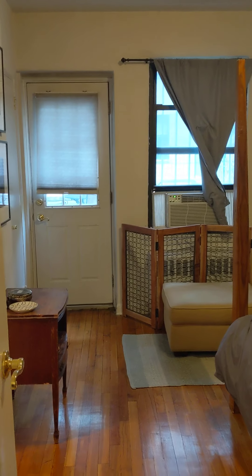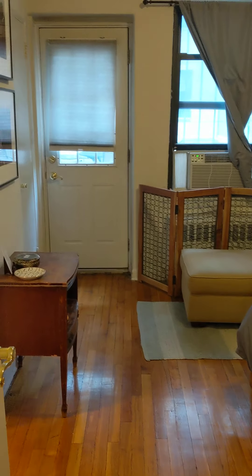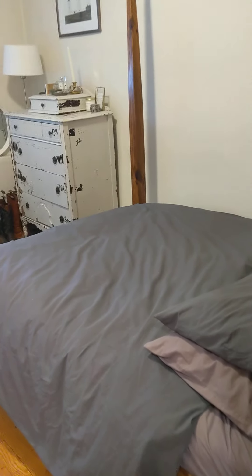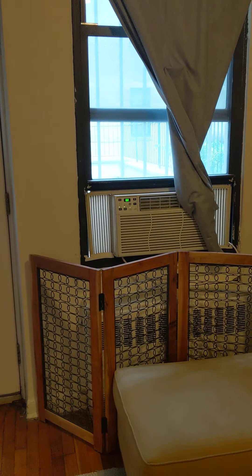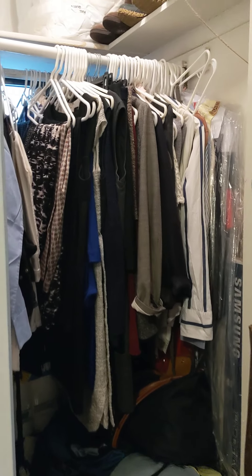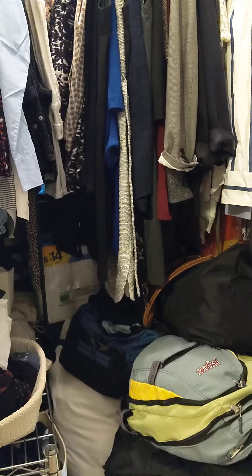Continue forward into the bedroom. They currently have a double bed in here. Another south facing window with good light, as well as a very deep closet with double hanging racks — lots of storage.